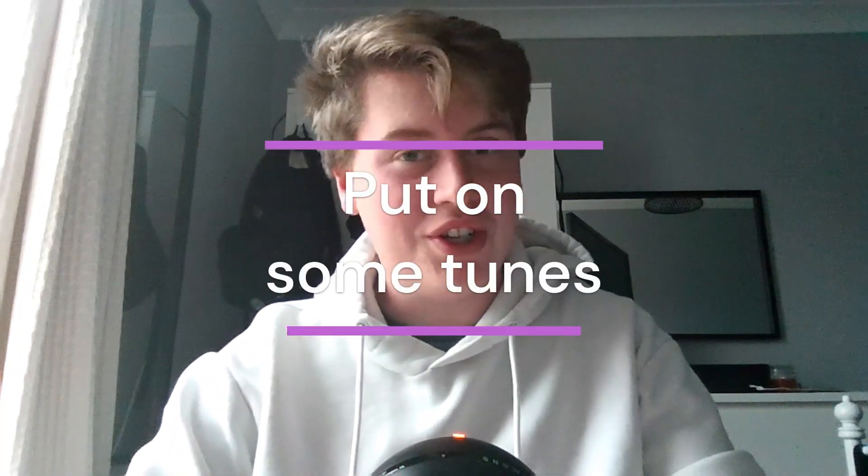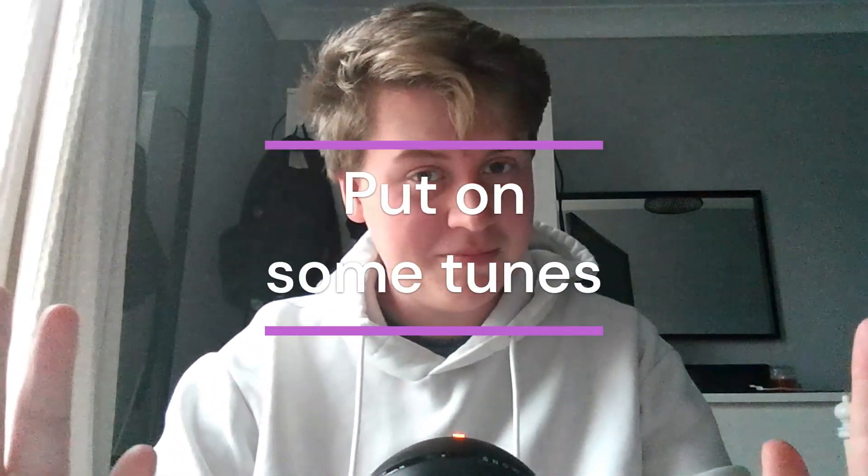Put on some tunes. It's true, music can help to improve focus and motivation. Just remember it needs to be a calming beat and ideally not too wordy, so you don't end up focusing on what's actually being said and trying to sing along. So my recommendation: put on a lo-fi playlist. There's plenty on YouTube, Spotify, wherever you get your music, and get to work.